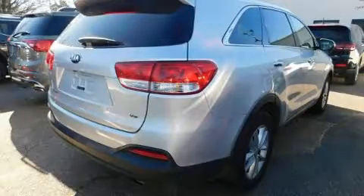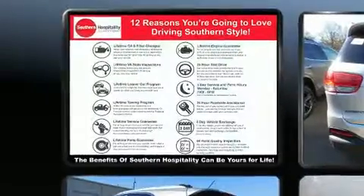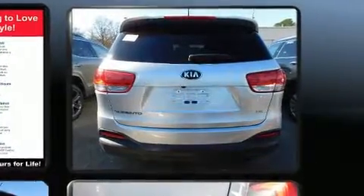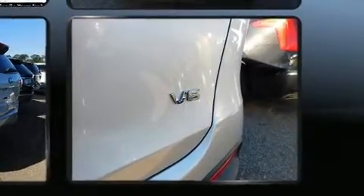Load your family into the 2017 Kia Sorento. Smooth gear shifts are achieved thanks to the 3.3-liter six-cylinder engine. For added security, dynamic stability control supplements the drivetrain, and all-wheel drive maintains traction at all four corners.